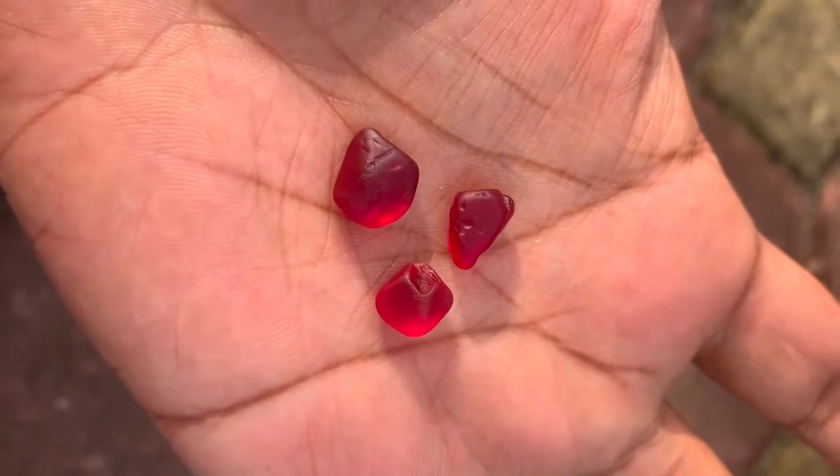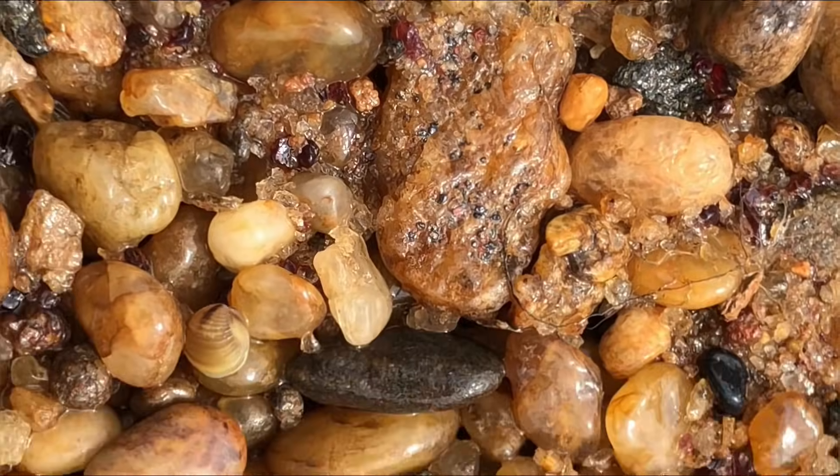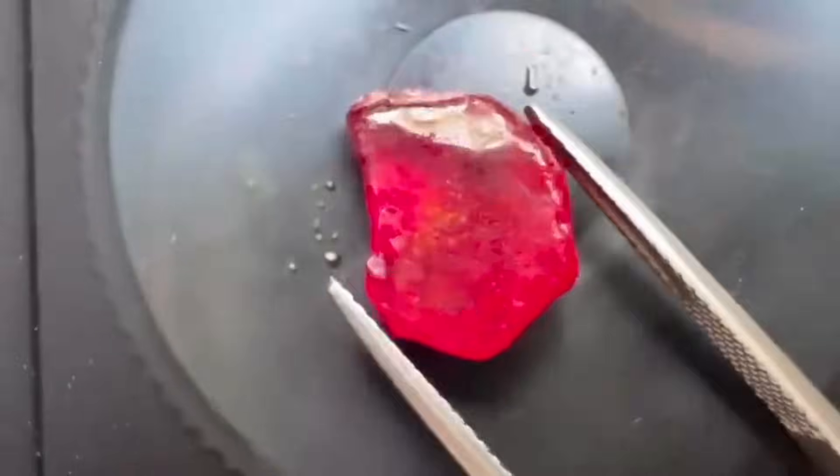With rubies, it's the opposite. Most river rubies are tiny, under 1 carat, while primary rubies from marble layers in Burma or Mozambique can reach $10,000 per carat or more.